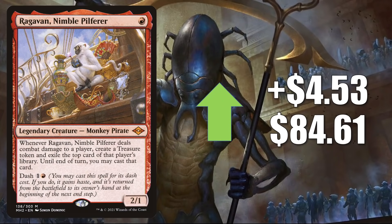Back to cards going up in value with Ragavan, Nimble Pilferer, up $4.53 this week to $84.61. This card appears everywhere nowadays — in Modern it's in Izzet Tempo, Jund, Rakdos, Lurrus, and much more. In Legacy you'll find it in the very popular Izzet Delver deck as well as a lot of other builds. It even shows up in Vintage, and it is a fairly popular Commander card plus part of the 99 of many decks.